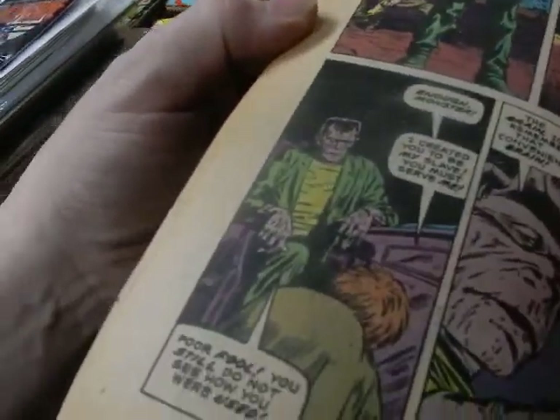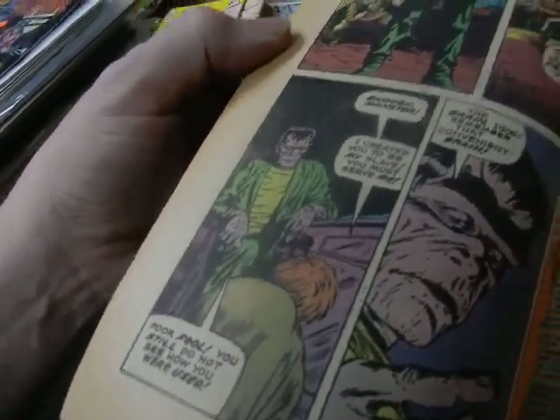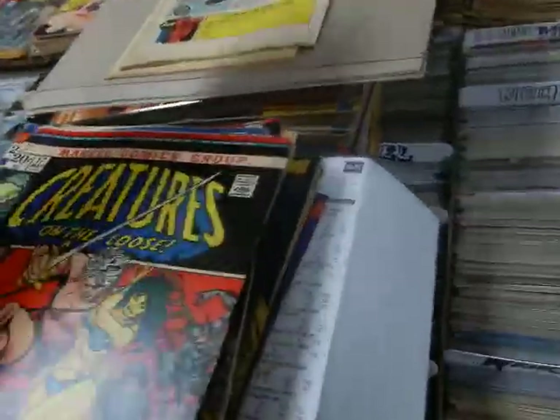Reading the shock ending: 'Enough, monster. I created you to be my slave, and you must serve me.' 'Poor fool, you still do not know how you were used — the brain, Igor.' Remember that convenient brain? That's all I'm going to say about that.